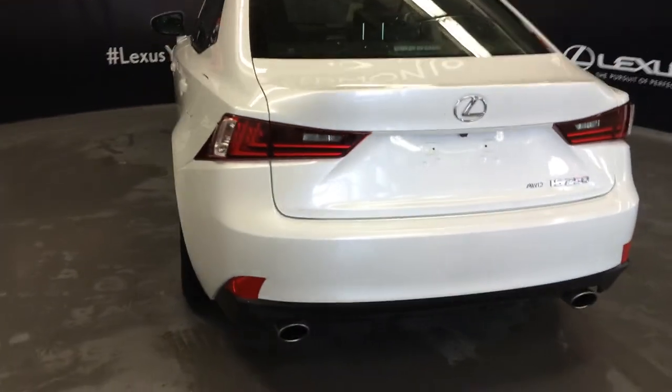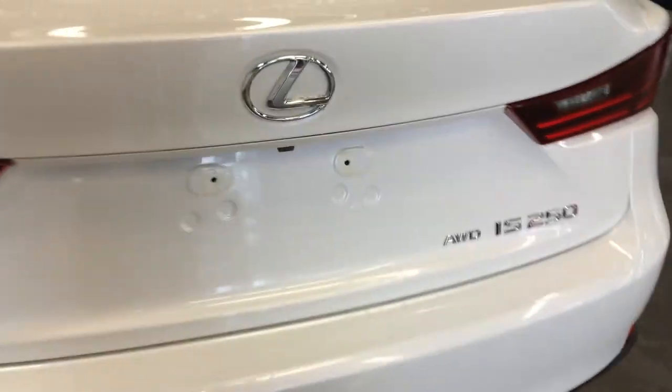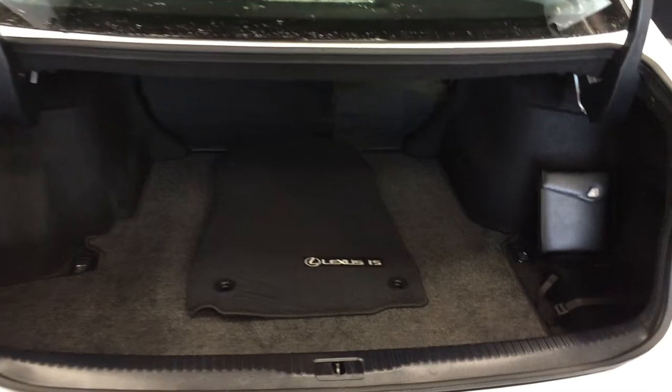Dual exhaust. Remote trunk release — there's a button right here to press to unlock the trunk. Compact spare tire and jack located underneath the floor. Full-length carpet for the trunk area. Cargo tie-downs in four corners. Back seats fold down. Overhead you have your emergency release and handle.